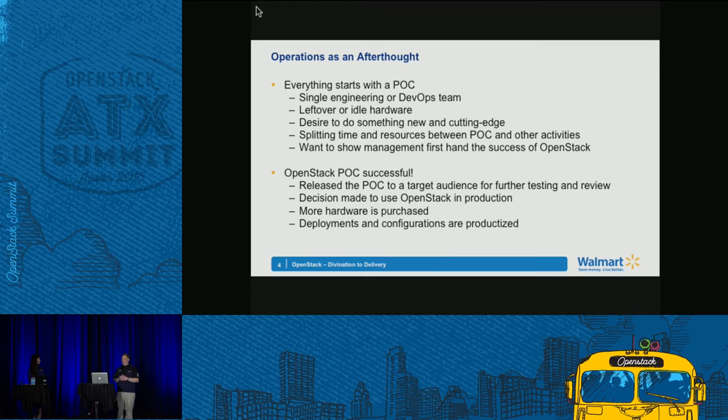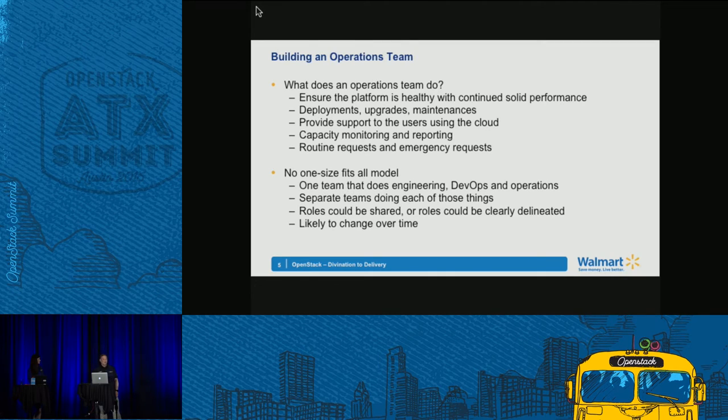After it's approved, you buy hardware, package up what you installed, finalize configurations using tools like Ansible, Puppet, or your preferred deployment method. Teams are usually pretty small at that point — engineering, maybe engineering and DevOps combined. Operations is done as part of that effort under a 'you build it, you run it' philosophy. But at this point you need to really start looking at operations seriously to run a successful environment without it becoming a real problem for the company.